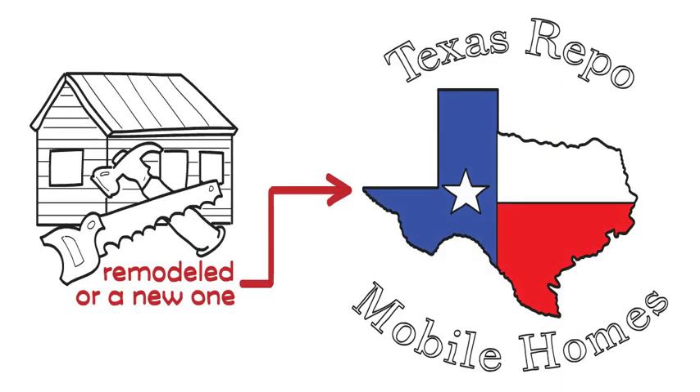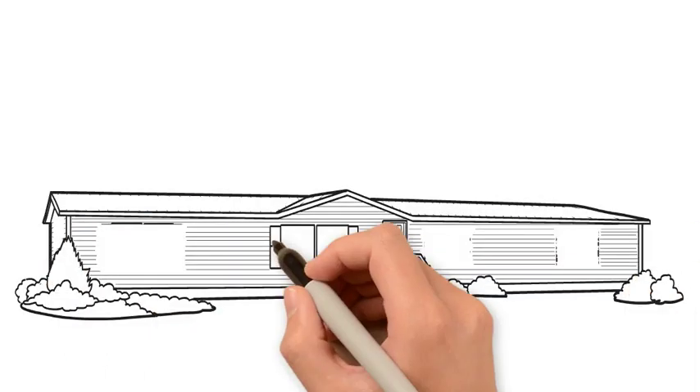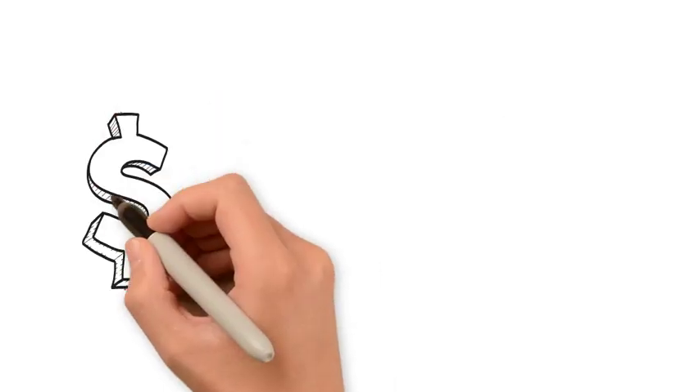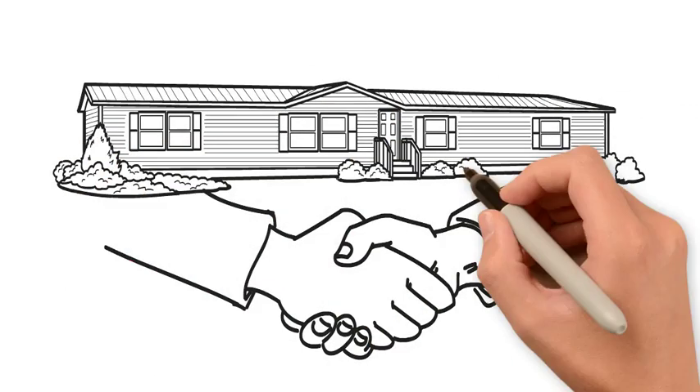We can solve all these problems if you buy a remodeled manufactured home through Texas Repo Mobile Homes, or a new one from Mobile Homes Capital. Did you know a manufactured home can be the same quality as a site-built home and a lot cheaper? We do owner financing on our homes with very little requirements. Join our community of satisfied customers.